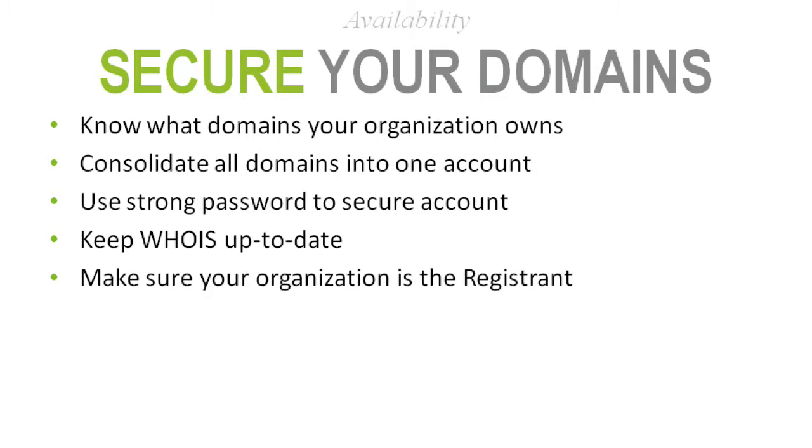The next topic related to availability is to secure your domain. Hopefully everyone knows what a domain is — oakwood.org, caretech.com. I can't express how critical it is to secure your domain; this is really the lifeblood of your website. Know which domains your organization owns and consolidate all your domains into one account.